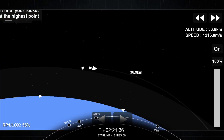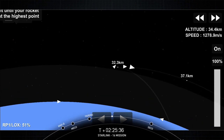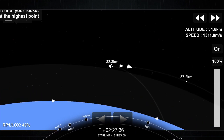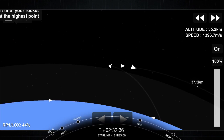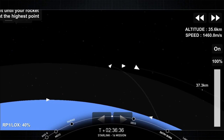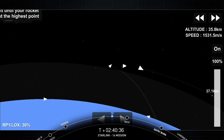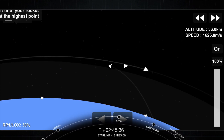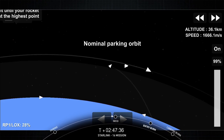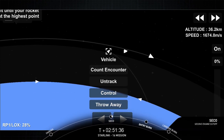As stage 2 heads towards its targeted drop-off orbit, stage 1 will execute two burns in order to make its way back to Earth. That first burn is called the entry burn, where three of the nine M1D engines will reignite. This helps to slow the stage down as it re-enters into the upper parts of the Earth's atmosphere. The second and final burn for the first stage is the landing burn. And CECO — there's that call-out for CECO-1.